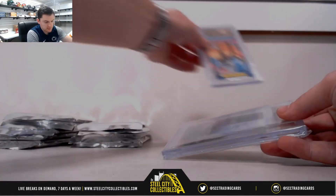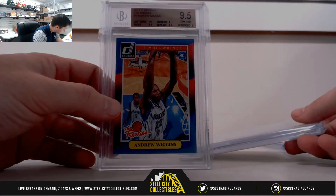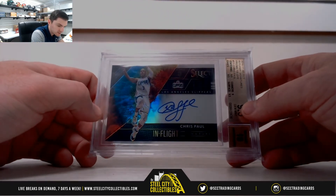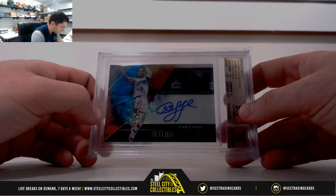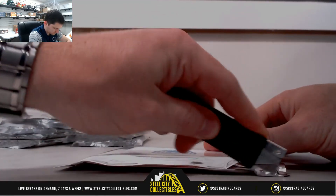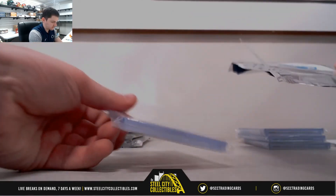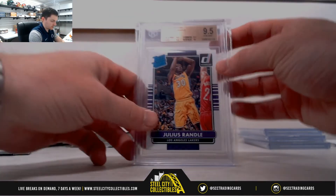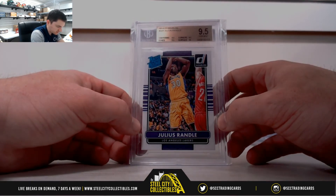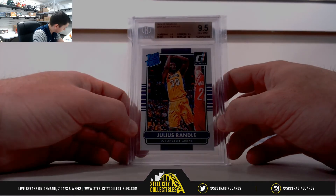Since it's multiple years — Timberwolves, Northwest, that's James. Chris Paul, Clippers, that's Pacific, it's Leo. Julius Randle, Lakers, 2014-15 Donruss — that's the Pacific, right back to Leo.